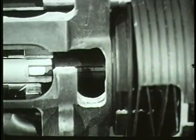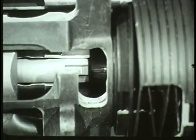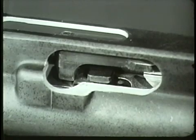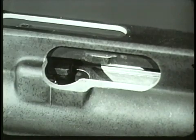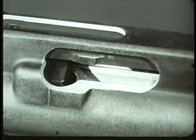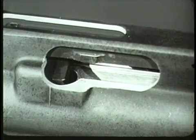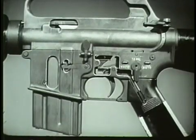Now one final action is required to complete the cycle: locking. The forward movement of the bolt ceases when the bolt locking lugs pass between the barrel extension locking lugs and the round is fully chambered. When the bolt carrier enters the last half inch of its forward movement, the bolt cam pin emerges from the guide channel in the upper receiver, moves along the cam track, rotating the bolt counterclockwise. This locks the bolt to the barrel extension. Locking the bolt completes the cycle of operation. The weapon is ready to be fired again.